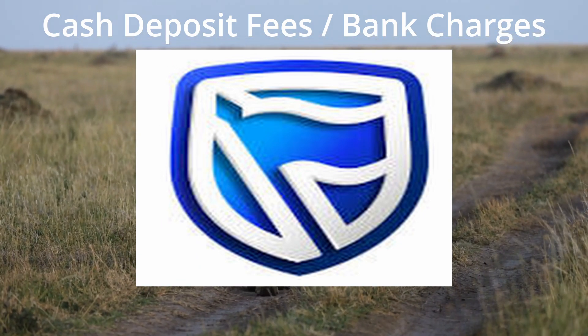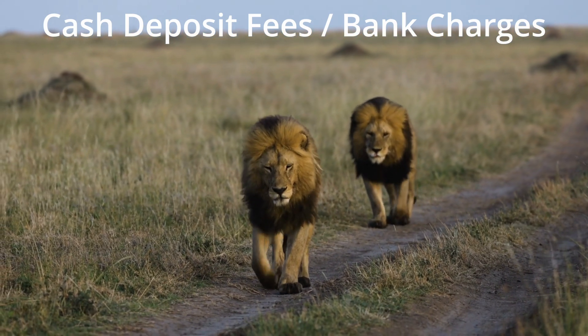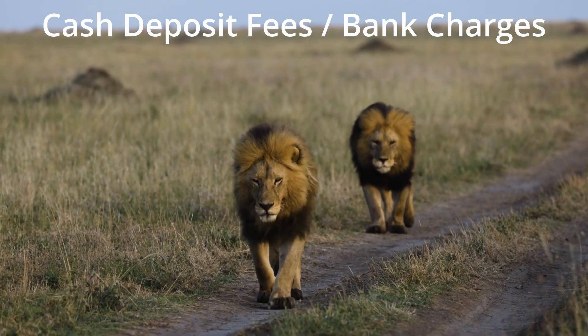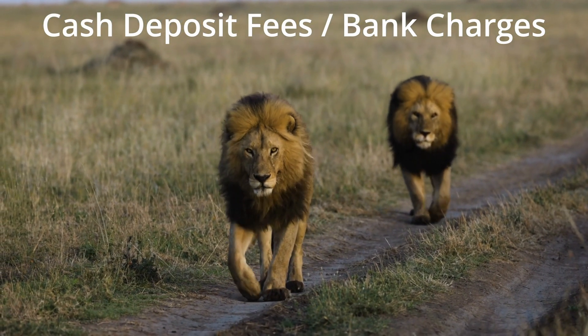Hey there, welcome back to the Financial Coach channel. Today we're going to talk about something that everybody loves: not wasting money. Specifically, we're going to drill down to one aspect of how much your bank charges you for depositing cash. And as you know, a penny saved is multiple pennies earned, if you know how taxes work.